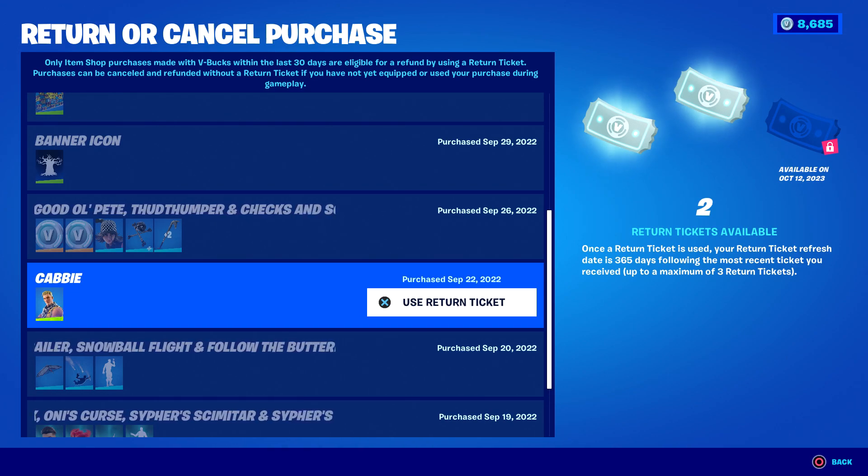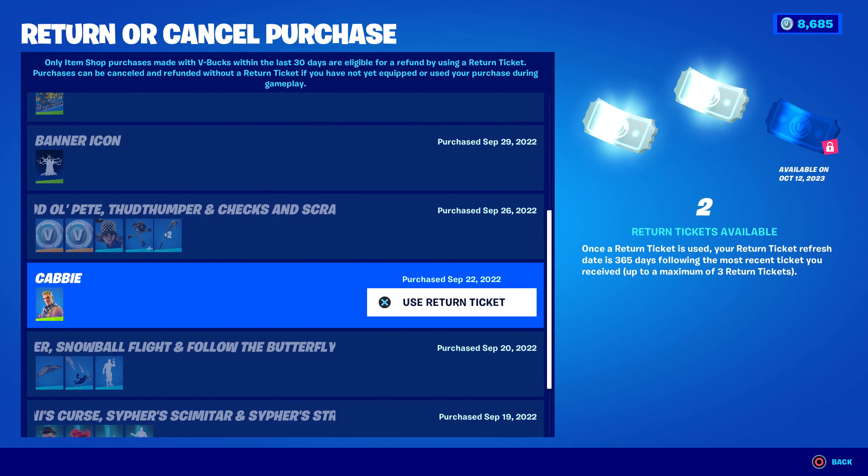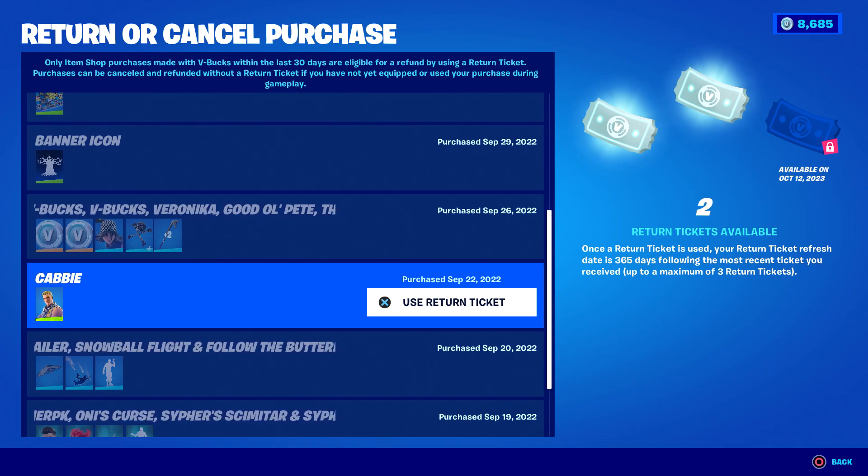What I want to show you is on the right — I now have two tickets available. It says: 'Once a return ticket is used, your return ticket refresh date is 365 days following the most recent ticket you received, up to a maximum of three return tickets.'